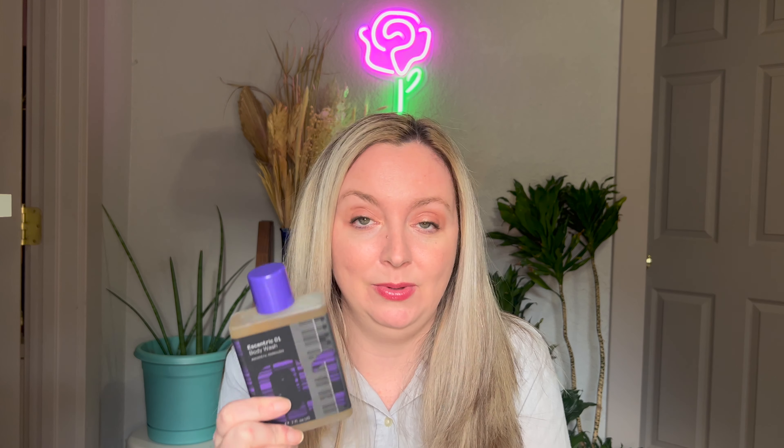Last but not least is from Eccentric Molecules — this is the Eccentric O1 body wash. This is another fragrance brand that came out with body washes. I have a whole video trying out their entire collection. Eccentric O1 is related to their most popular fragrance, Molecule O1. Molecule O1 is just one note: Iso E Super. Eccentric O1 has Iso E Super plus some other notes. I personally can't smell Molecule O1 very well, but this I can smell for sure, and I really like it. This is a very different one for me — again, very clean.